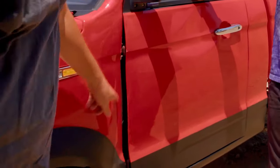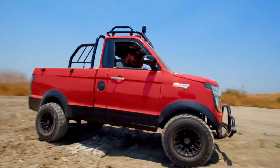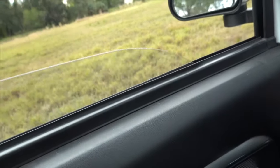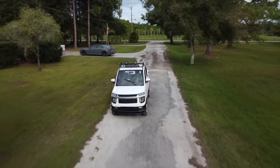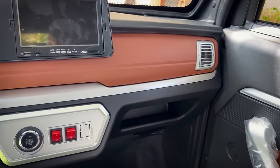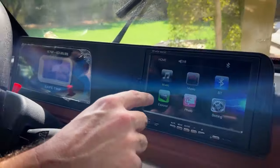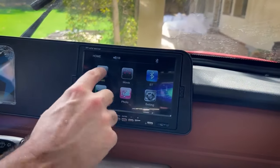At a mere $2,000, you'd expect some basic features, right? Well, the Changli doesn't disappoint. It comes equipped with electrically adjustable windows, a feature typically found in more expensive cars. Now look at the steering wheel and you'll find buttons for various functions — but here's the twist: they're purely decorative and non-functional. Crafted from plastic, they're a bit like props in a movie, but hey, it's all part of the charm.